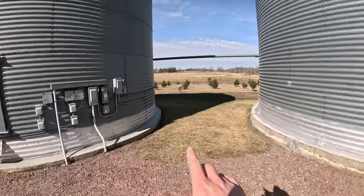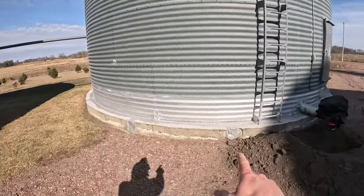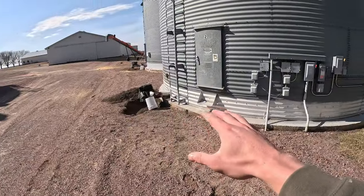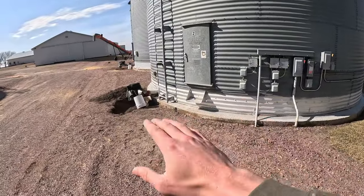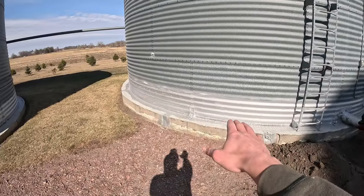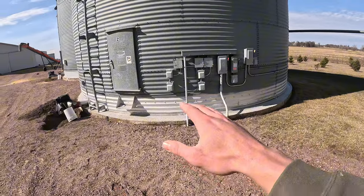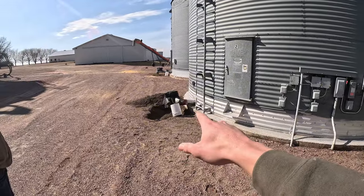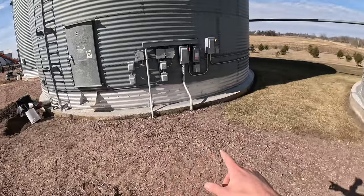We still use those bins on the farm today. When these bins were originally constructed, there was no floor in them — there was an auger that ran underneath and through the concrete to unload them. Since then, as you can see with the color change on each of them, we have added a supported floor so we can put a power sweep in there and a larger unload on each of them.